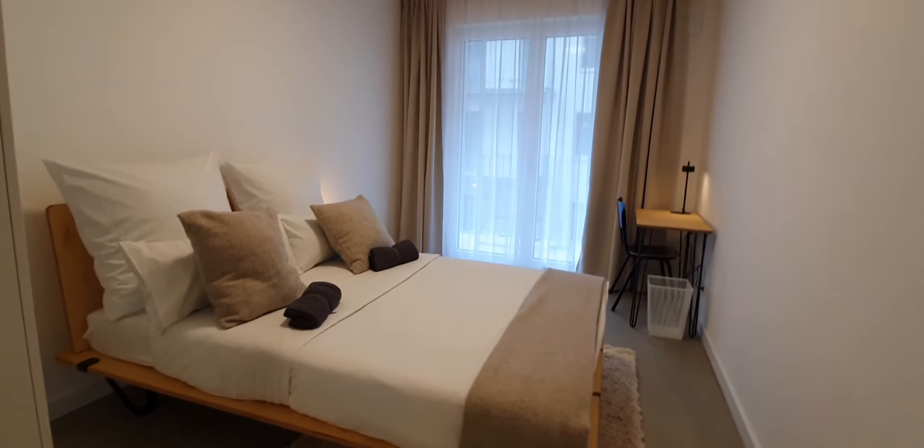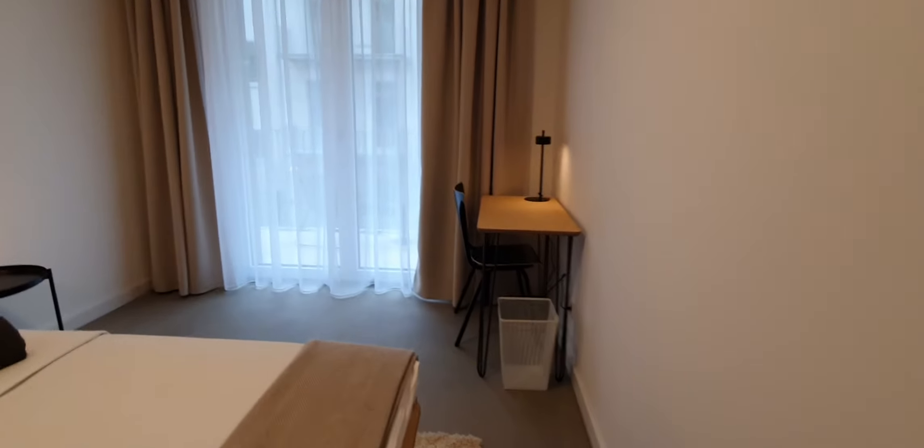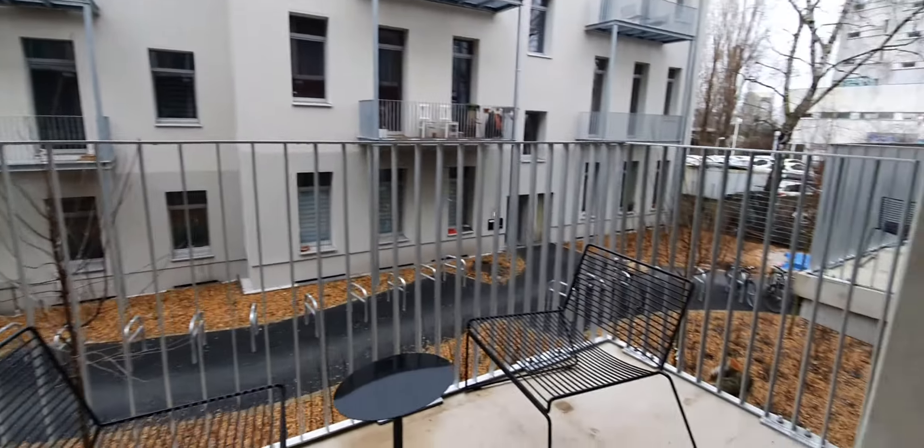Very modern, and here is bedroom number 1. You have your double bed, wardrobe, desktop, and in this case in bedroom number 1 you have a balcony. Here is the balcony.